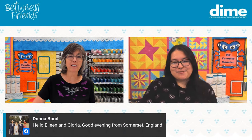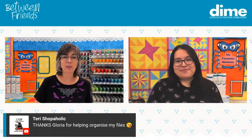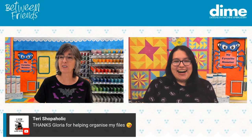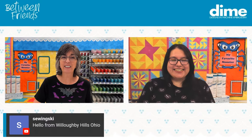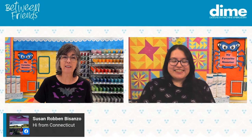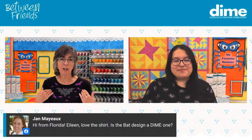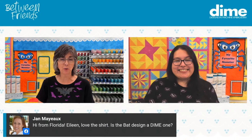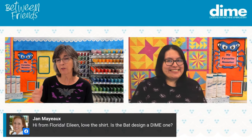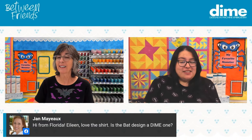We have Donna over in Somerset, England — she says good evening. Terry Shopaholic says thanks, Gloria, for helping her organize her files. And Sewing Ski up in Ohio, Susan in Connecticut, and Jan Mayhew from Florida — she loves the shirt design. It's in our Cut and Stitch software. Gloria did a lot of the heavy lifting on this about 30 minutes ago — she decorated this black shirt. With Cut and Stitch software, it was that easy to do it in 30 minutes.